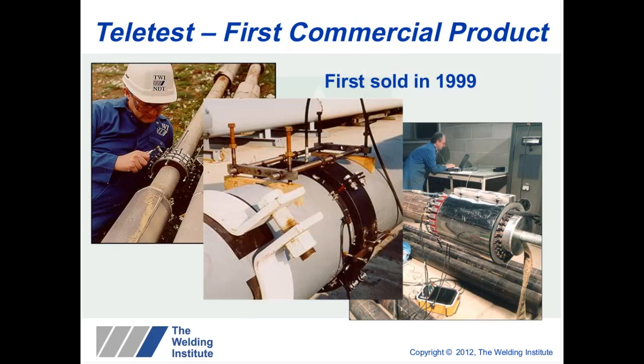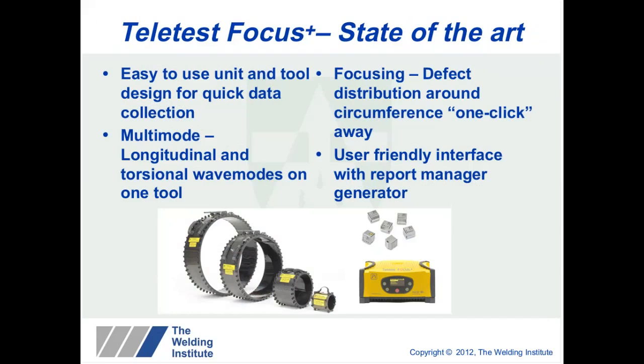Teletest was the first commercial product on the market, first sold in 1999. We are now on our fourth generation, called Teletest Focus Plus, and the unit and tooling have been designed to speed up data collection and improve quality. We use multi-mode — both longitudinal and torsional wave modes mounted on the same tool. There are pros and cons to both wave modes, but when inspecting a pipeline for the first time we always recommend multi-mode, because it's not always clear which wave mode will propagate best.